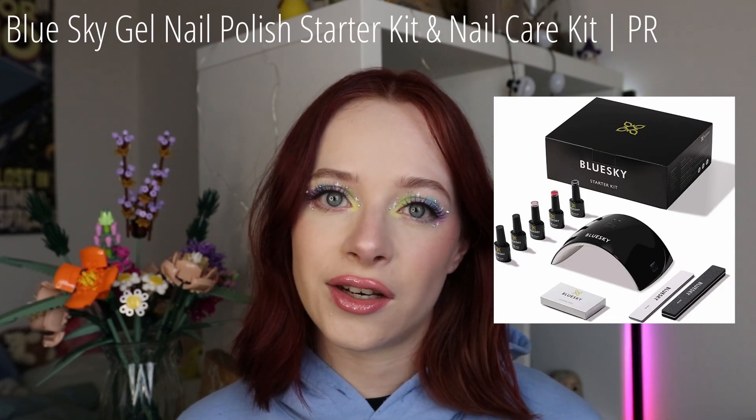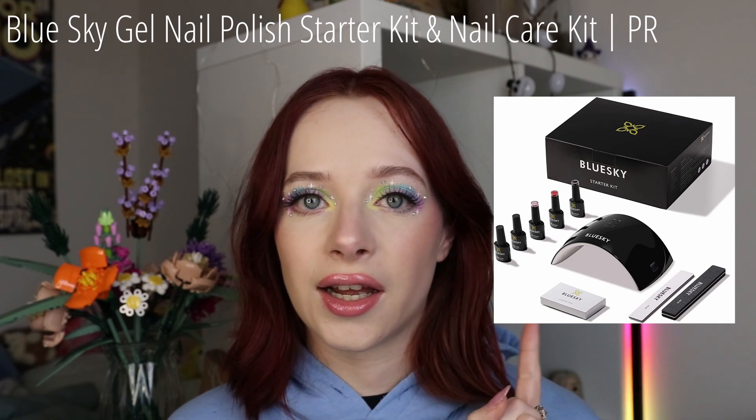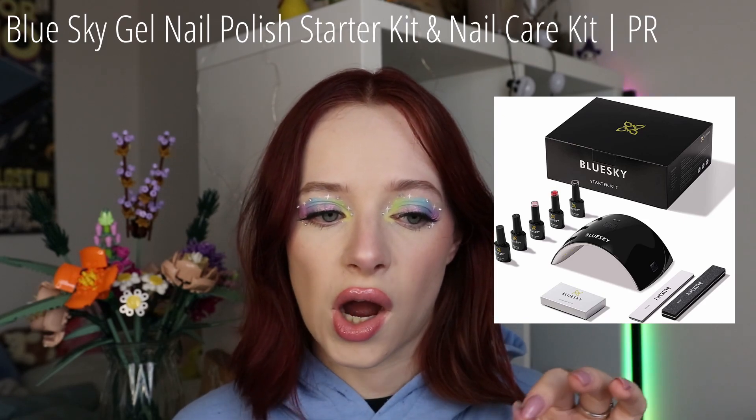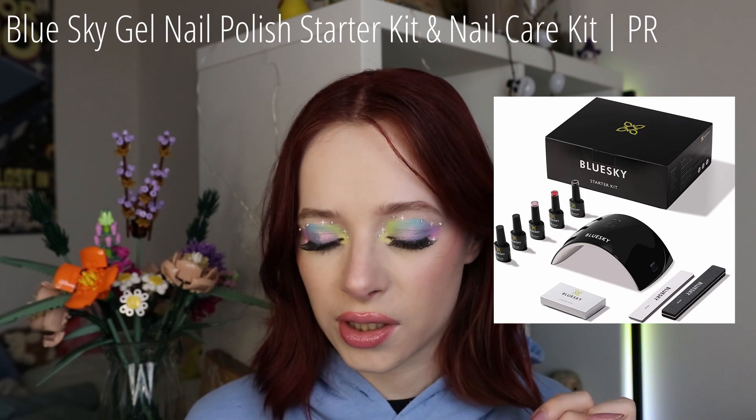Next up I got a PR package which I don't have here because I have it at my parents' place. I used it with my mom a couple of weeks ago. The brand Blue Sky sent me one of their starter kits. Blue Sky is a gel nail polish brand. They sent me this starter kit which includes the UV light, some nail files, some wipes, and then a top coat, base coat, and three nail colors.